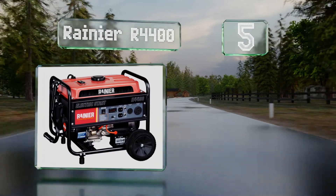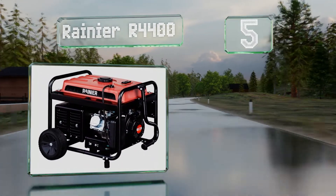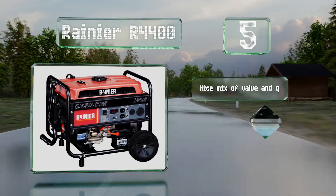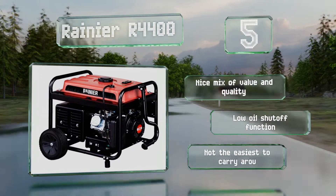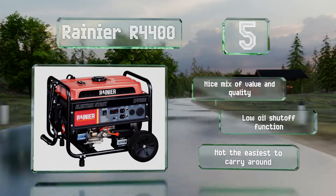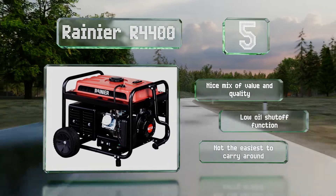Moving up our list to number five, a rating of 3600 watts makes the Rainier R4400 suitable for demanding outdoor activities. With electric and manual starting mechanisms, three types of power socket, and a three-year limited warranty, this versatile unit should suffice for a variety of circumstances. It's a nice mix of value and quality with a low oil shutoff function, but it's not the easiest to carry around.